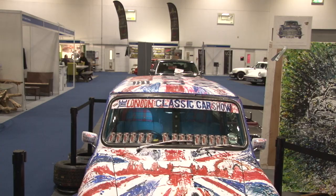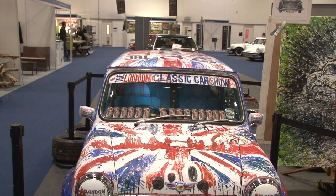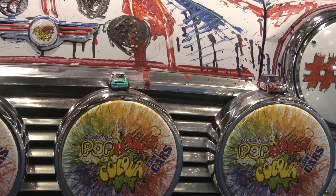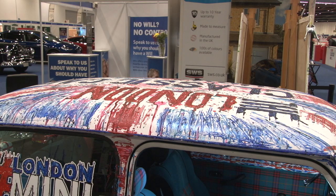Got the London skyline in there, got the 60th anniversary logo as it were, and some of the cars that actually painted it on there as well. Then got the Union flag on the roof, some more cars inside — it was a fun old project.